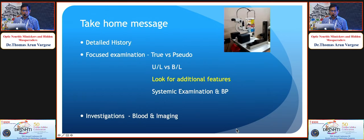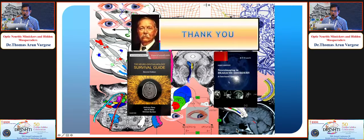Take-home message: detailed history, focused examination, differentiate true versus pseudo disc edema, unilateral versus bilateral, look for additional features that differentiate from typical optic neuritis, systemic examination, blood pressure, and investigations — blood and imaging where necessary — will give you the diagnosis.